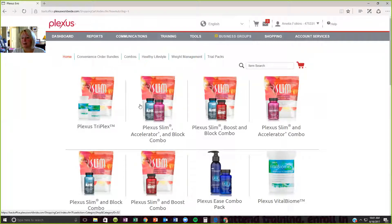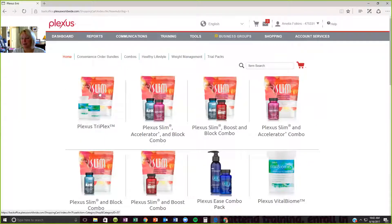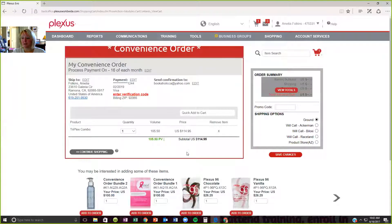Your 60-day money-back guarantee still applies. If I add a new product that I've never tried before and I try it for 60 days and I don't like it, I can still get my refund — no problem. So I'm going to add my Plexus Triplex, that's what I want. I'm going to add it to my order and check out. This is not checking out so that it processes today — this is checking out to add it to your convenience order.